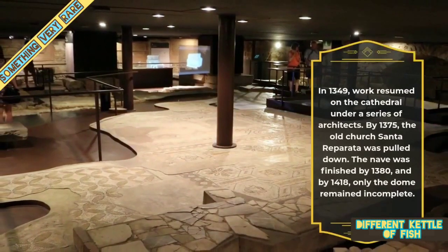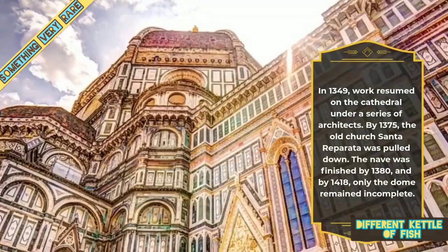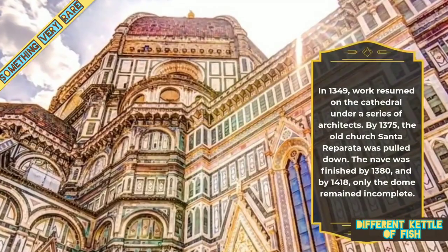In 1349, work resumed on the cathedral under a series of architects. By 1375, the old church Santa Reparata was pulled down. The nave was finished by 1380, and by 1418, only the dome remained incomplete.